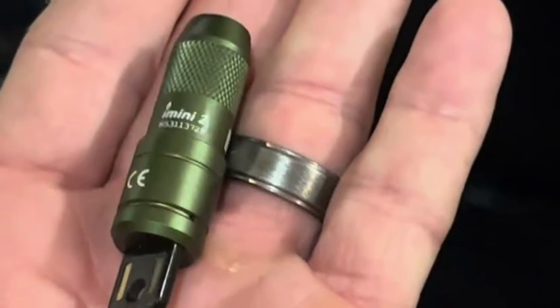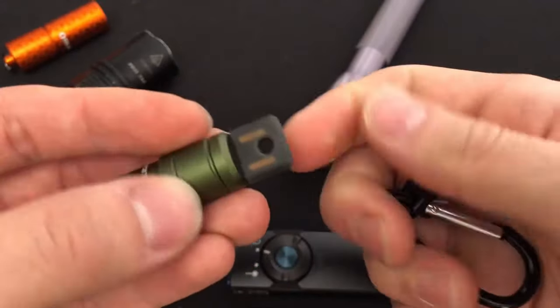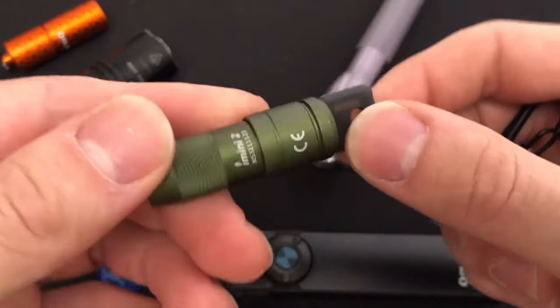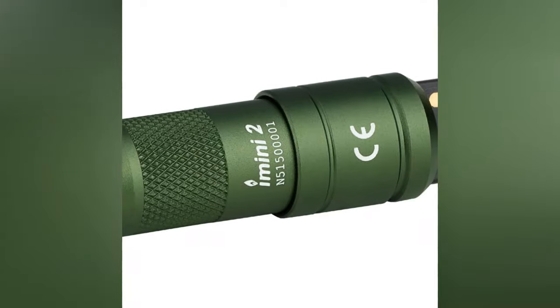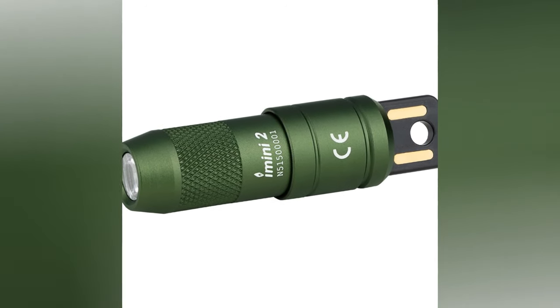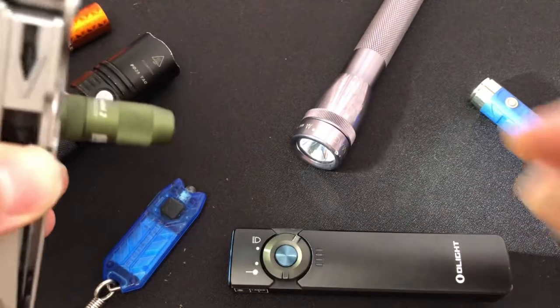The Olight E-Mini 2 also has a magnetic base that lets you attach it to any metal surface for hands-free use. The aluminum body is sturdy and resistant to drops. The Olight E-Mini 2 is the perfect accessory for your everyday carry. You can get it for only $23.